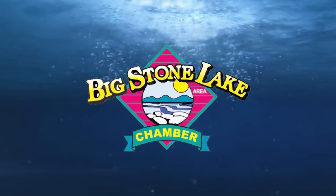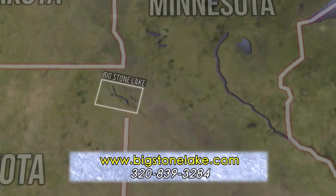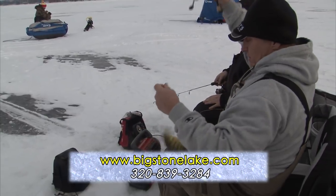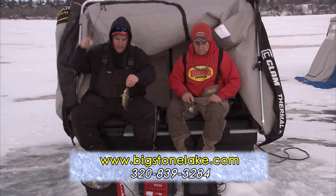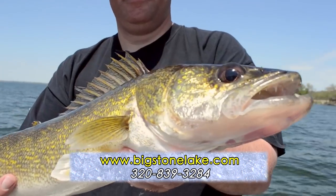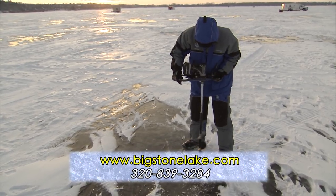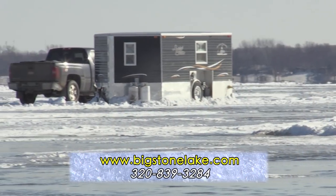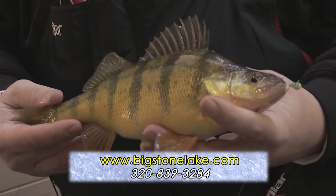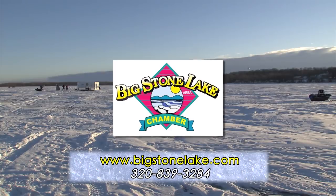Big Stone Lake on the Minnesota-South Dakota border has a booming jumbo perch population that has turned into one of the Midwest's top winter perch fishing destinations. Come for the perch but don't forget the lake's numerous walleyes, big bluegills, and slab crappies. In addition to the fishing, the area offers a top bait shop, fish house rentals, great lodging, and fine dining. Come to Big Stone for a winter fishing trip and you'll like the area so much that you might just decide to make it your next home — or at least your home away from home.